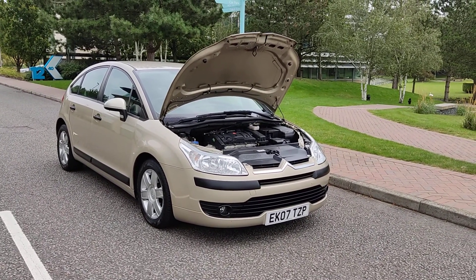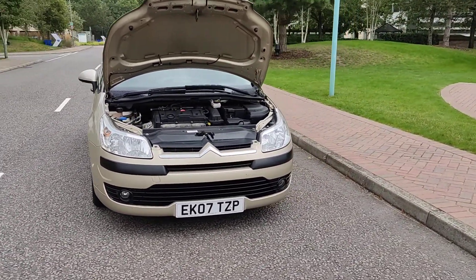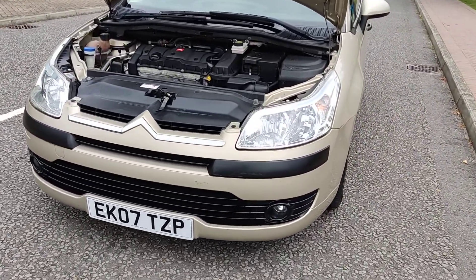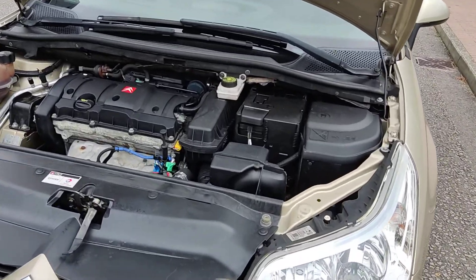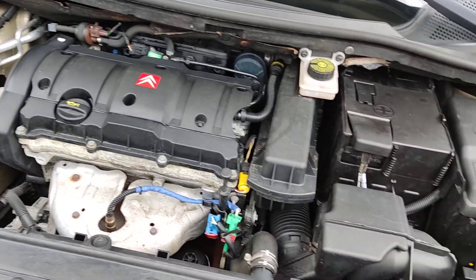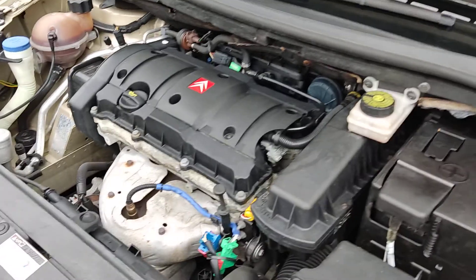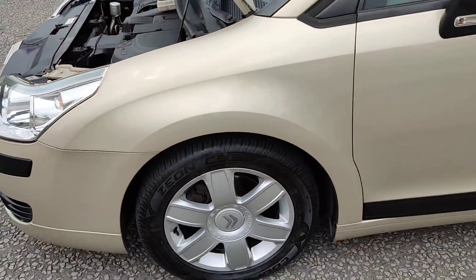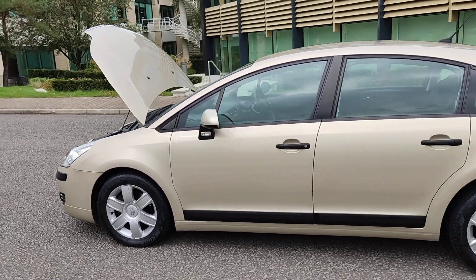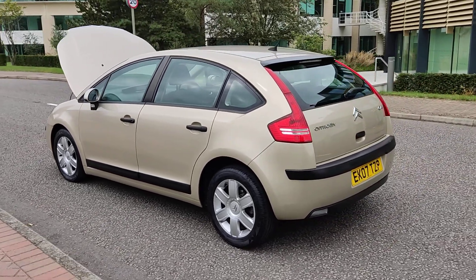EK07TZB Citroen C4 1.6 petrol automatic, beautiful beige color, nice clean sparkling headlights with smoke lights, nice clean engine bay, recently serviced. Engine sounds nice and quiet. Beautiful 16-inch alloy wheels, very clean, excellent tire condition, very good bodywork.